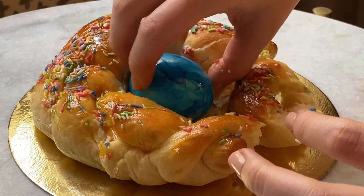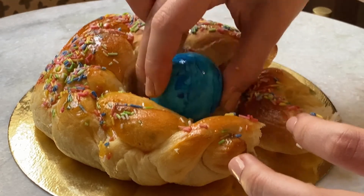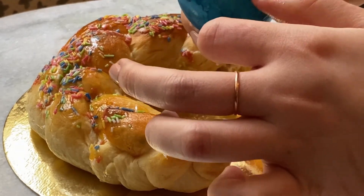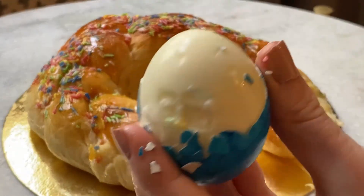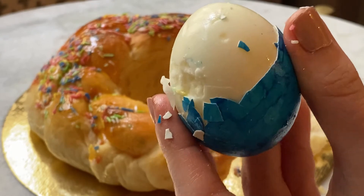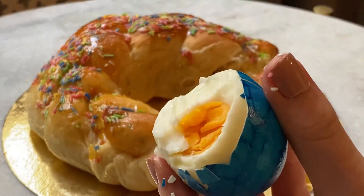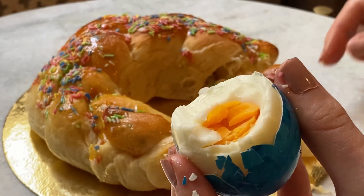So now the egg — what a cute surprise! I thought it would be some kind of snack made into an egg shape, but it's actually a real egg. Wow, it's surprising — I thought it should be a snack or something!